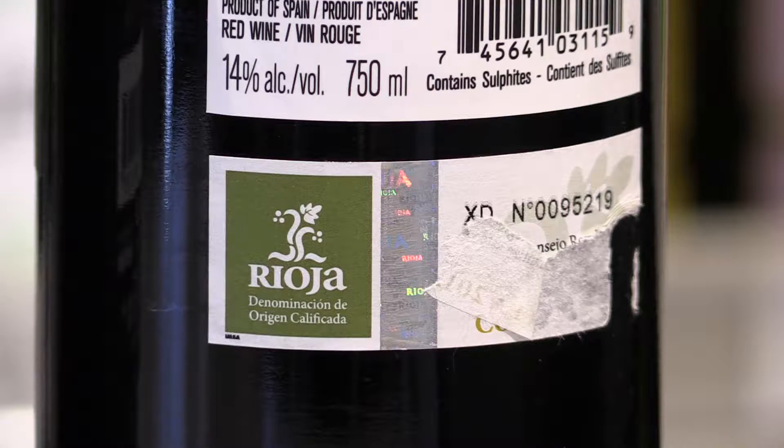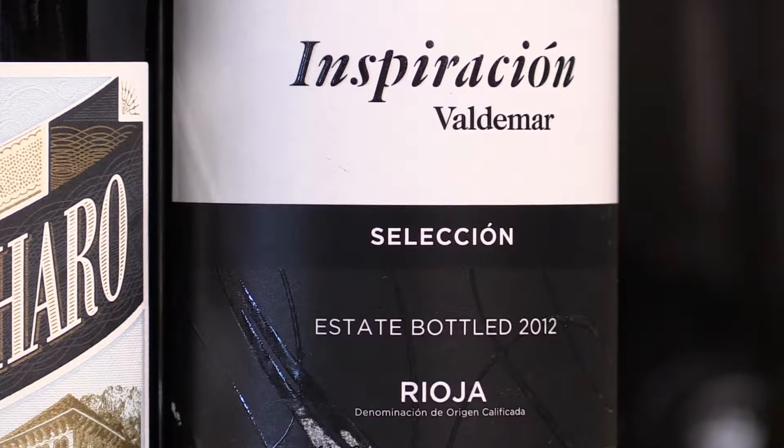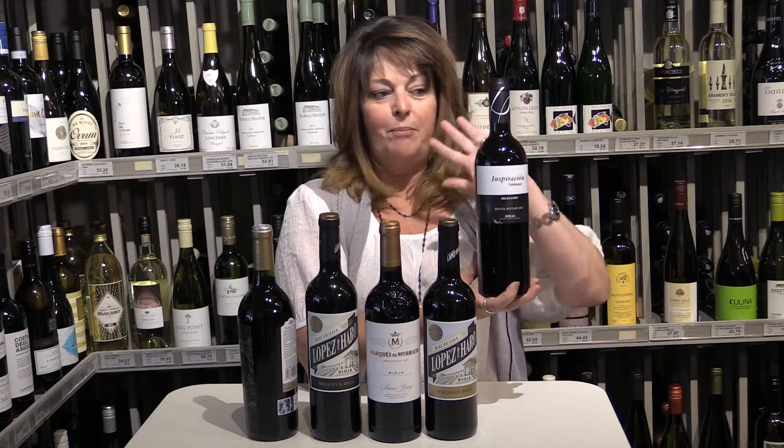You start with green. The green sticker on the back is numbered and it tells you that this wine has primary fruit flavors. There's very little if any oak at all, so you can taste the grape — Tempranillo — completely naked.